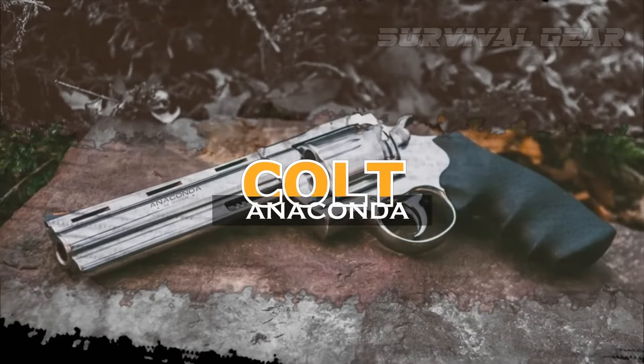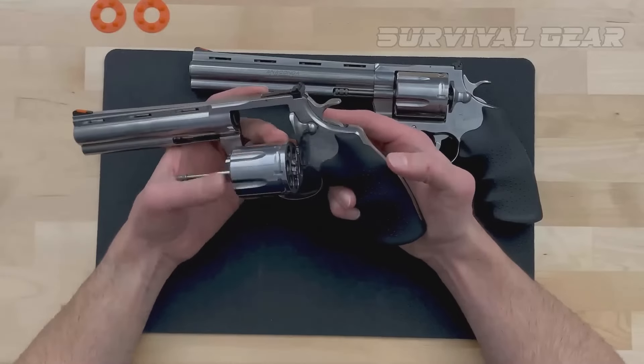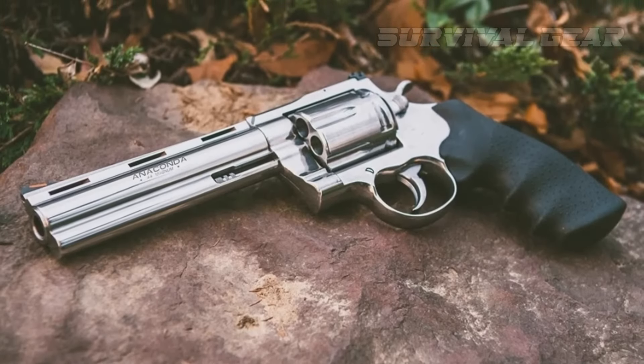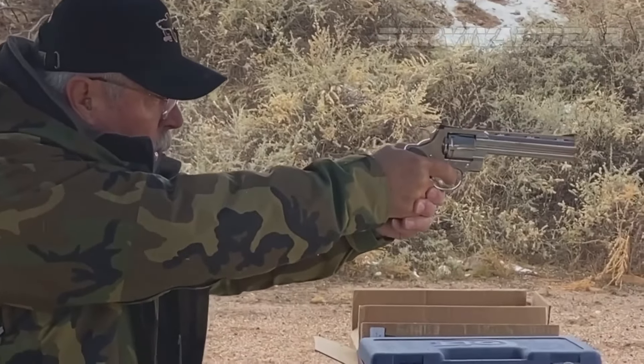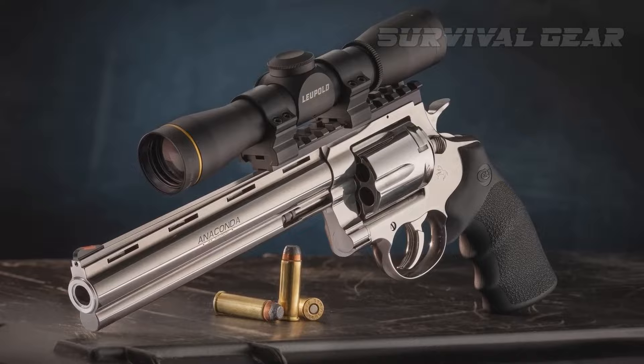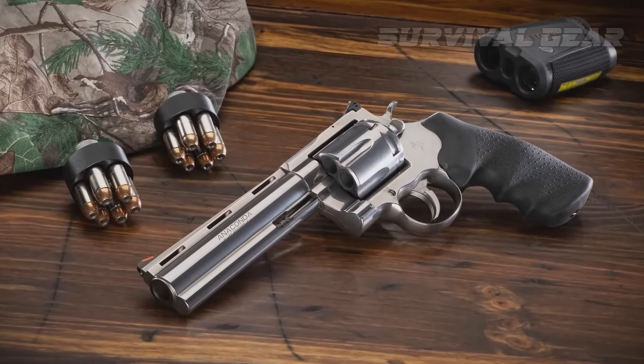Colt Anaconda. Colt recently revived the Anaconda, the big bore cousin of the Python, and the qualities that made the original highly collectible after its relatively short production run make the modern version an attractive buy. With a series of improvements over the first model, this now sits comfortably at the head table of the .44 Magnum revolver world.